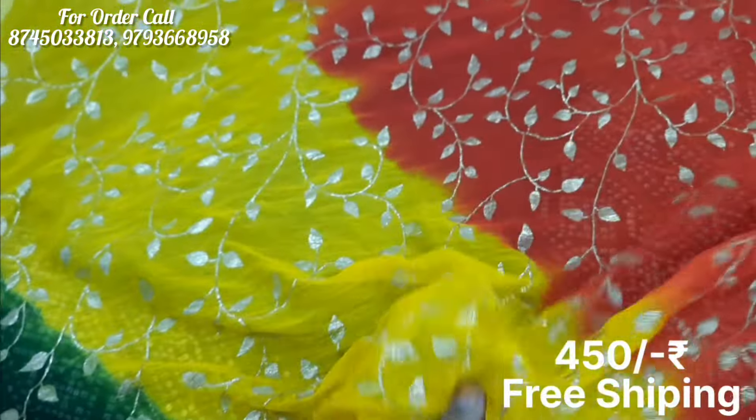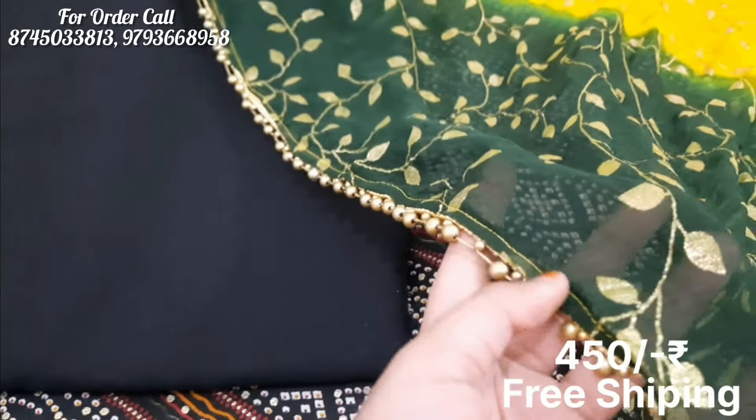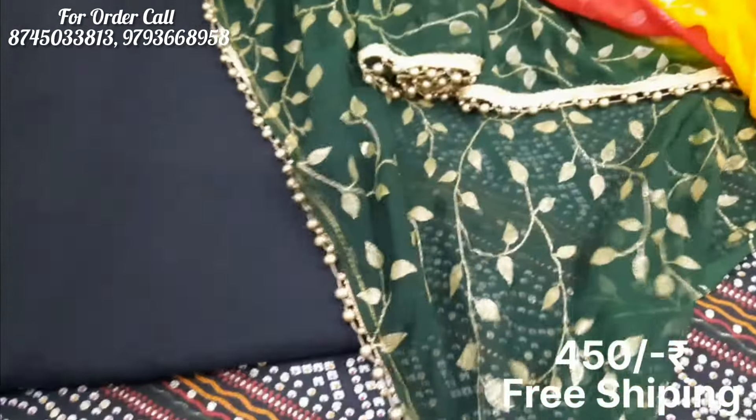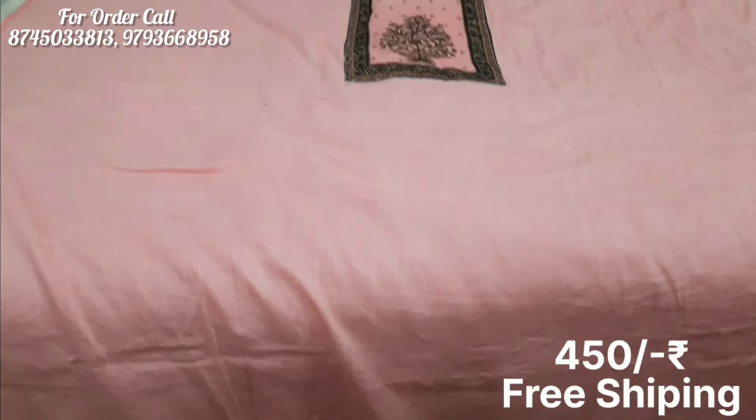This suit is multicolor. You will get a black bottom and the shirt is also very beautiful with lace work on the sides. So you will get a good look. If you want to order, you will get a quick order.